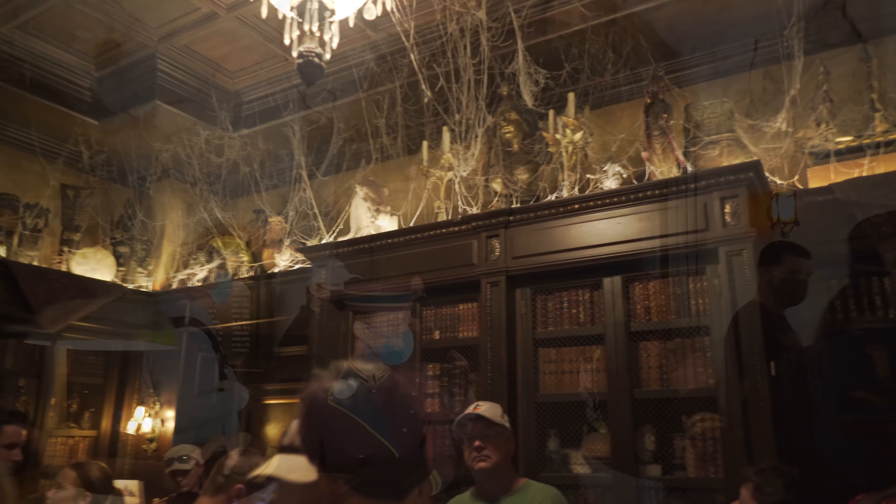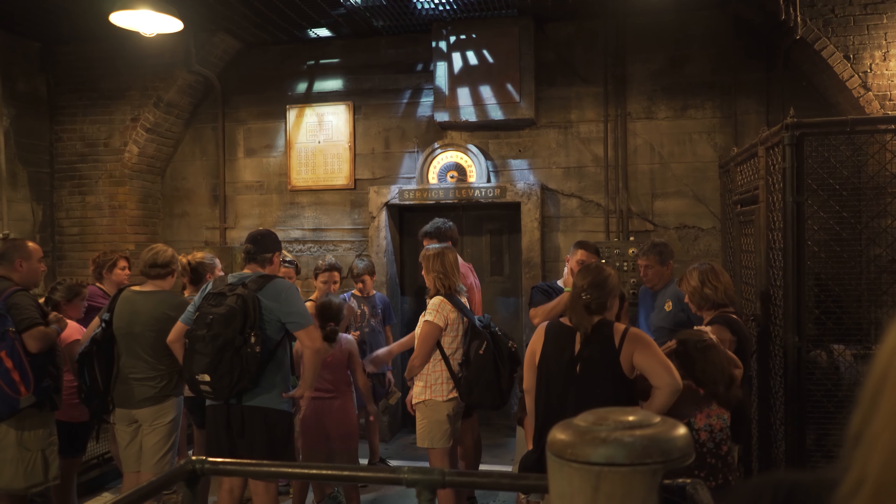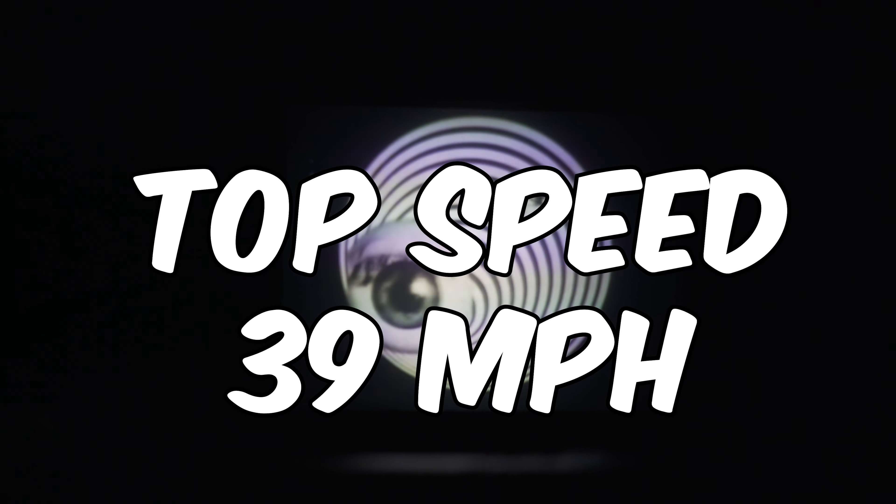Tower of Terror is a thrilling lift and drop ride that sees you enter an abandoned 1930s era hotel, where you board a service elevator that transports you to the fifth dimension of the Twilight Zone. The elevator winds its way through several spooky set pieces as the anticipation builds before you enter the lift shaft. You'll be dropped and lifted, dropped and lifted, dropped and lifted again in a completely random sequence, meaning that every ride is as unique as it is thrilling. Plus you'll get a great view of the park — that is if you can keep your eyes open. Tower of Terror has a top speed of 39 miles an hour.